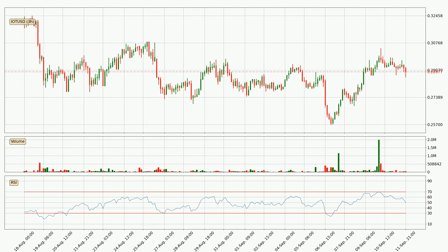Looking at the three hourly relative strength index, the current three hourly RSI is at 50, so there are currently no signs of the crypto being overbought or oversold.